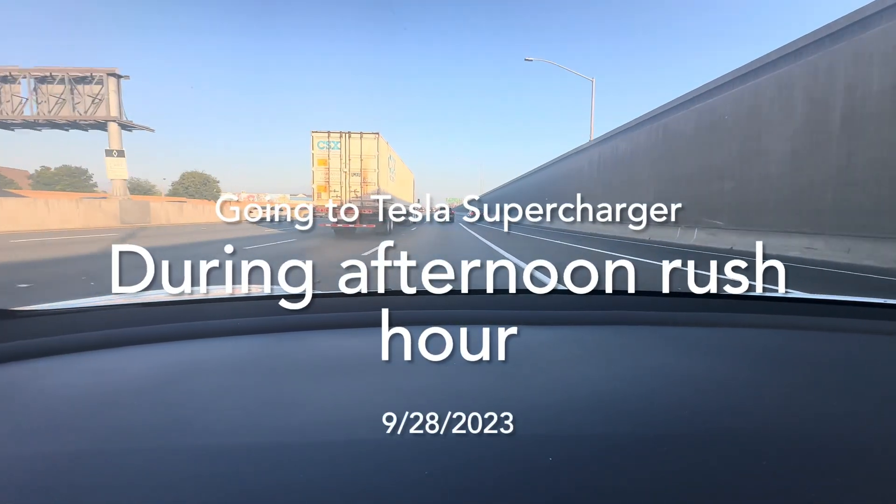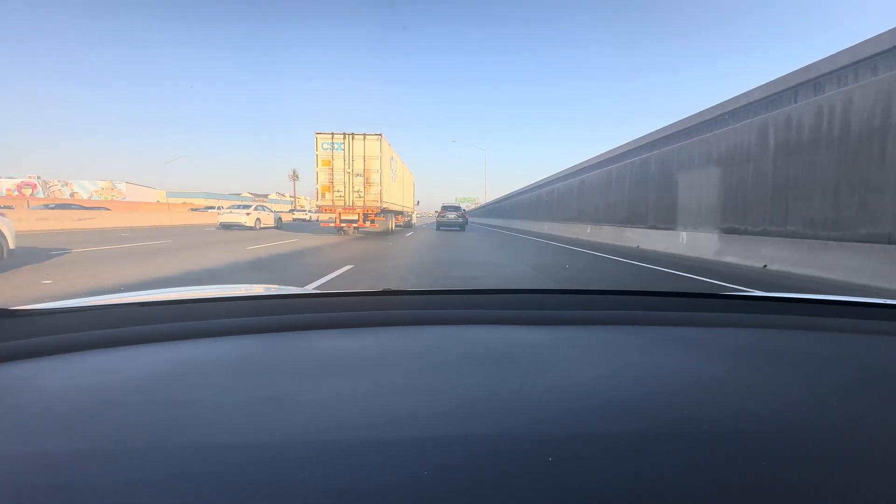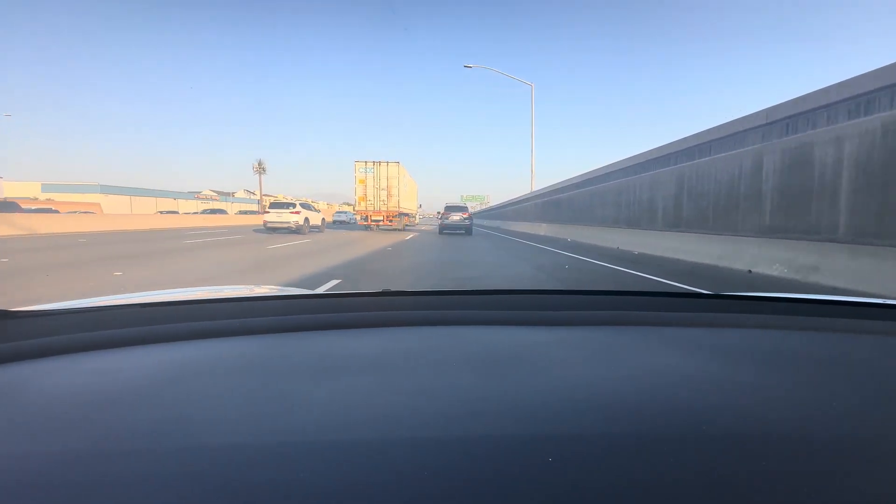Welcome to Alamos Reviews. This is Alan. I'm on my way to the Tesla Supercharger after a long day of work.